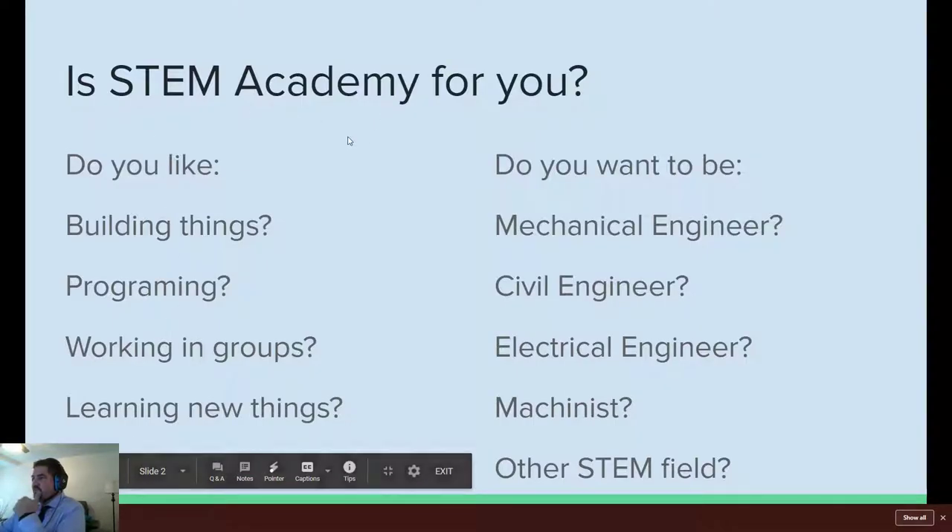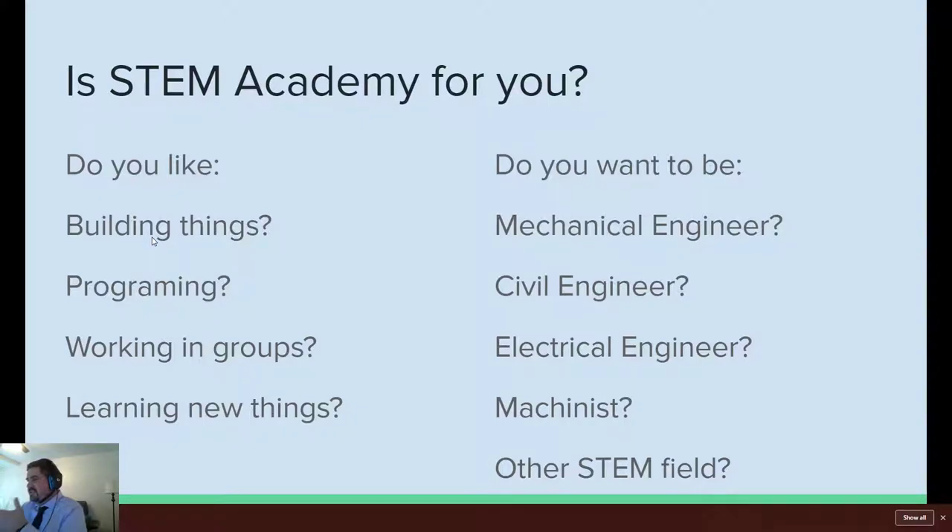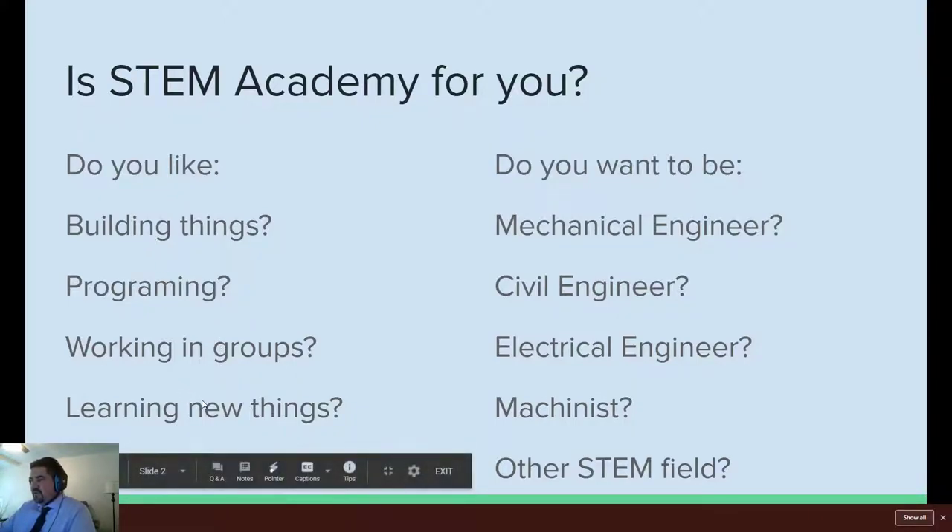Is STEM Academy right for you? Do you like building things, programming, working in groups, and learning new things, and much more? Do you want to be a mechanical engineer, civil engineer, electrical engineer, machinist, or work in other STEM fields — all the science stuff, physics and chemistry and biology and all that? Then this is probably the place to be for you.